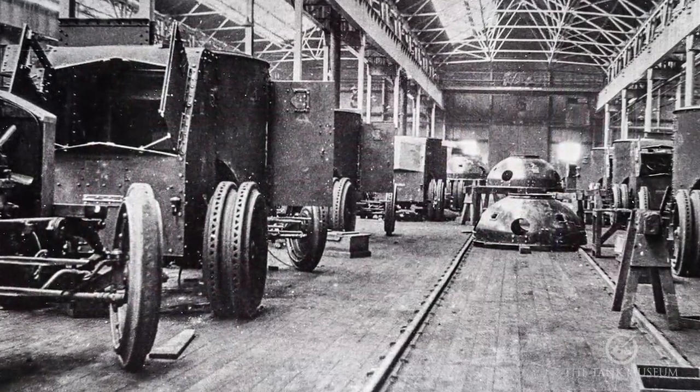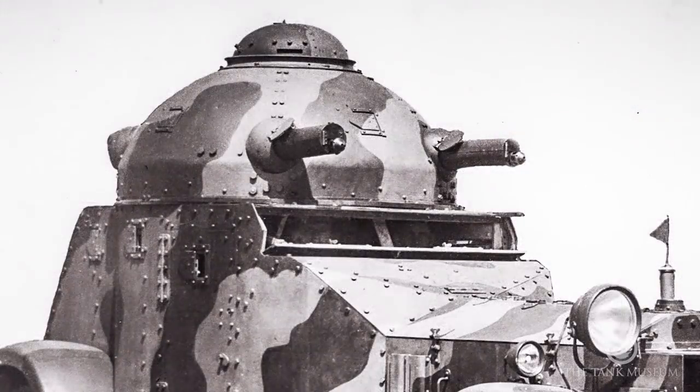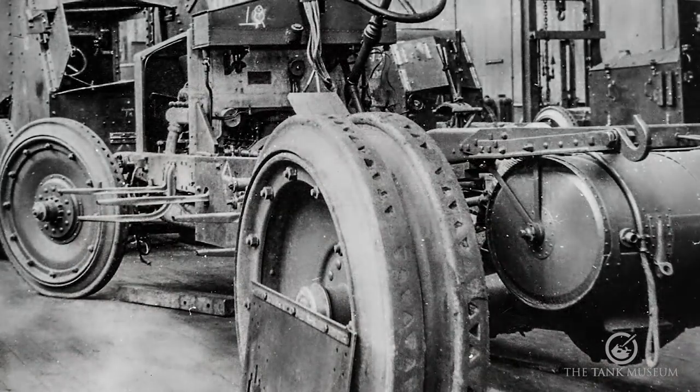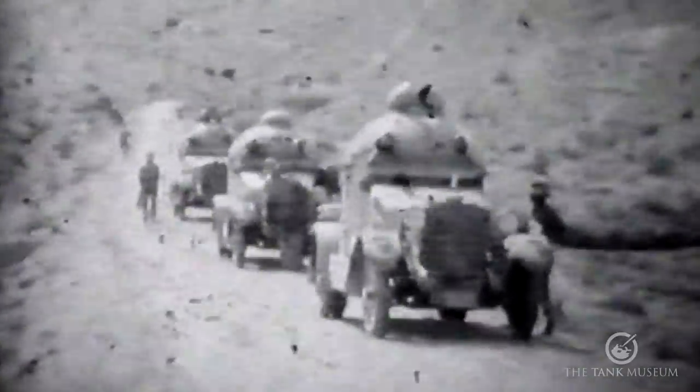There were also some built for service in India — completely different. They had dome turrets and normal air-pressure wheels and tyres, which meant that they had, in effect, solid tyres on them. They're quite interesting vehicles.